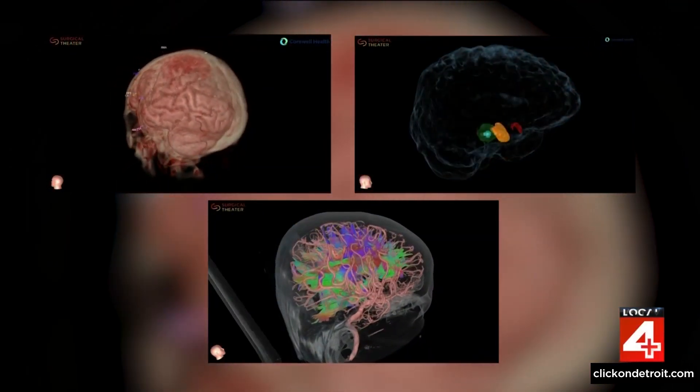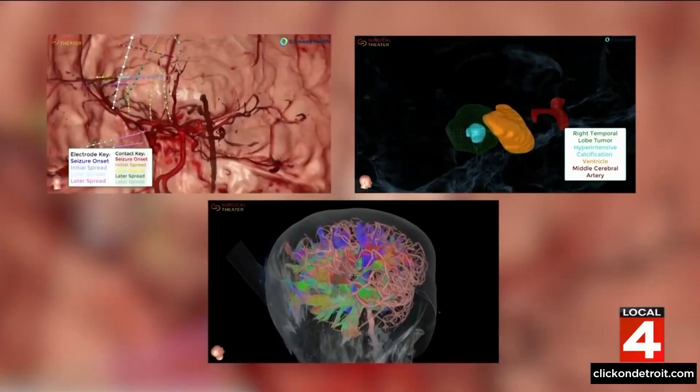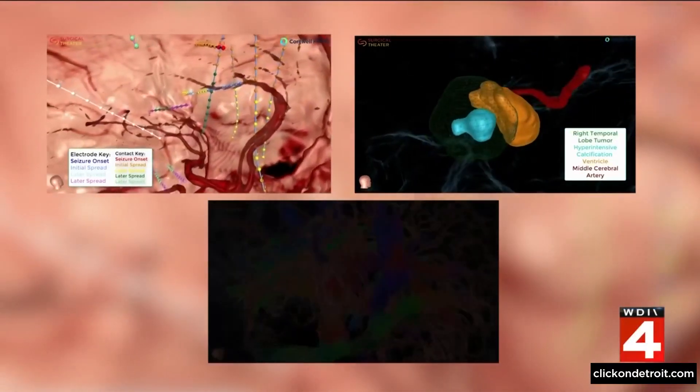Pretty interesting stuff. You can imagine so many applications for this technology. You can see more incredible examples of flying through different brain conditions on the Corwell Health website. We did put a link with this story on our health page at ClickOnDetroit.com.